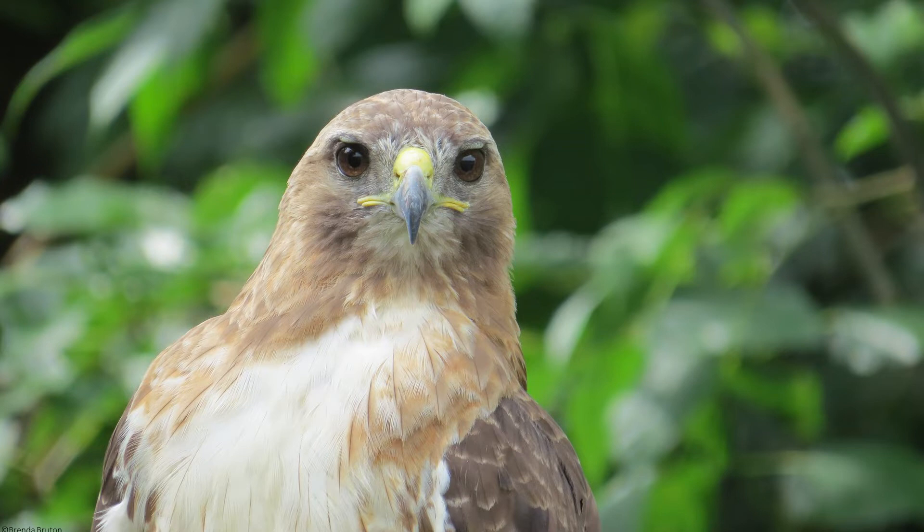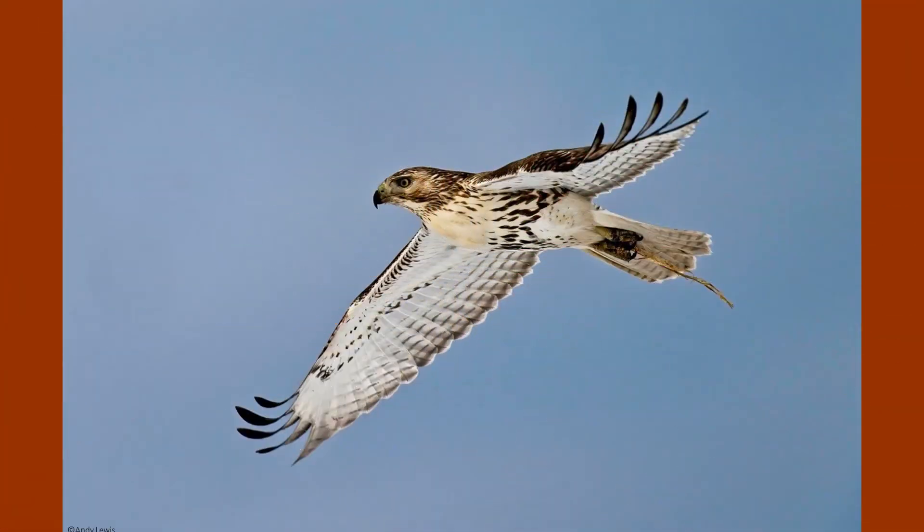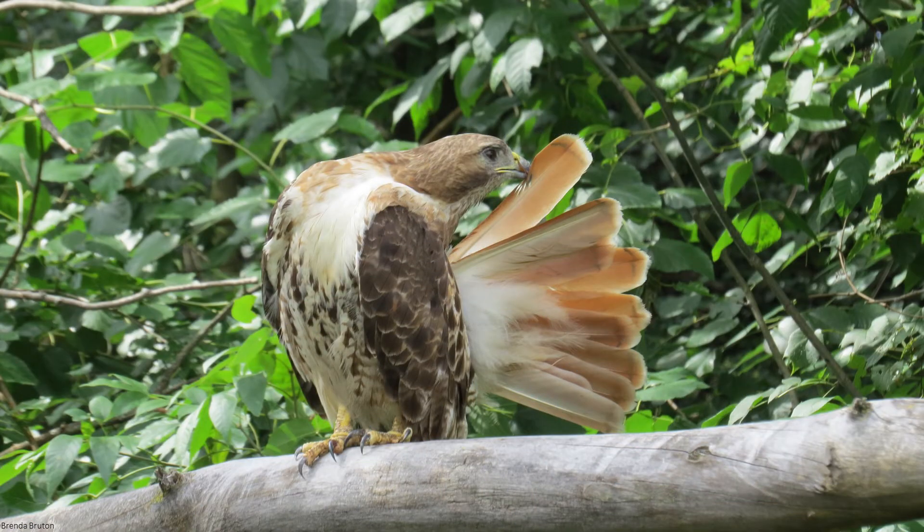Adult red-tails normally have a rich brown plumage on their head and back with pale feathers on their chest, a streaked belly, and a dark bar on their wings that appear just between the shoulder and wrist. Their cinnamon rufous colored tail gives them their name, but juveniles' tails are brown and banded up until their second year molt.